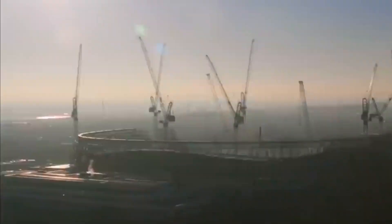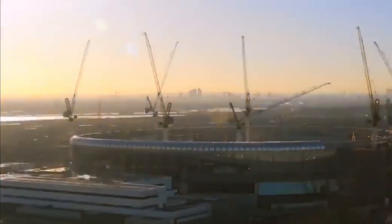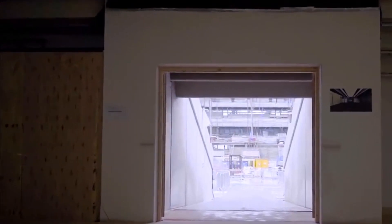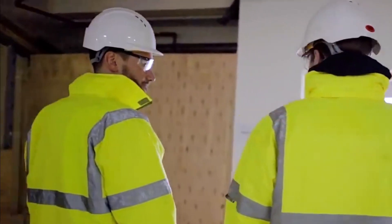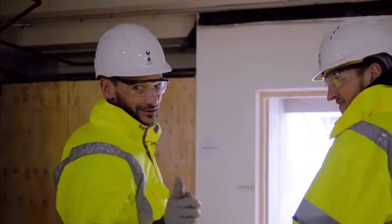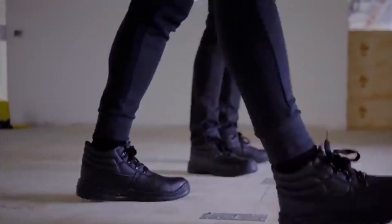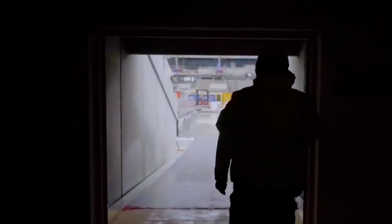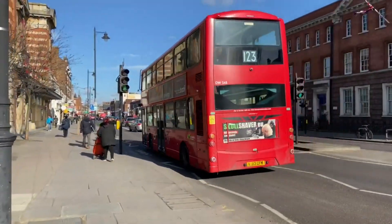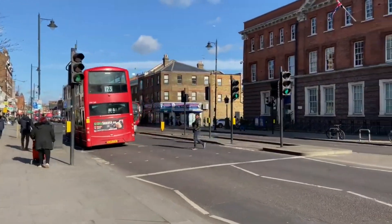The construction project began in 2012 with the Tottenham Hotspur Stadium being the last piece of the development plan. From 2008 to 2016, there were delays for the project to go through. The Northumberland Development Project went through four different trials to get approval from the Haringey Council, the District Council Group, and Tottenham. Reasons for the delay were due to buildings having to be demolished in order to clear the space for the stadium project.